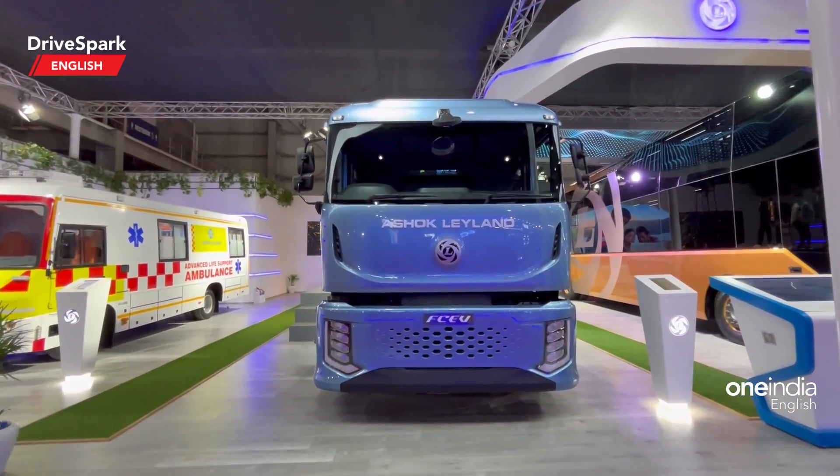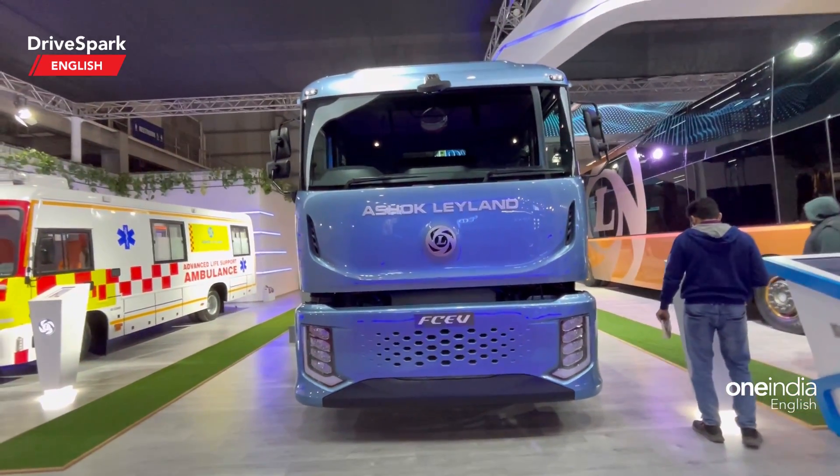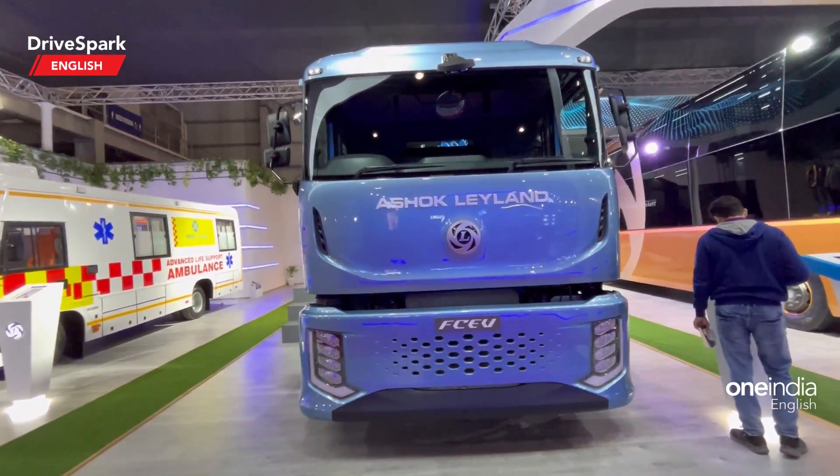Hello and welcome to TriSpark. This is Bharadwaj and I am continuing our coverage of the Auto Expo 23. I have stumbled upon another concept vehicle from Ashok Leyland.